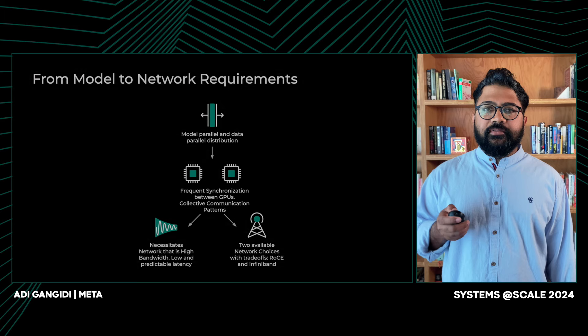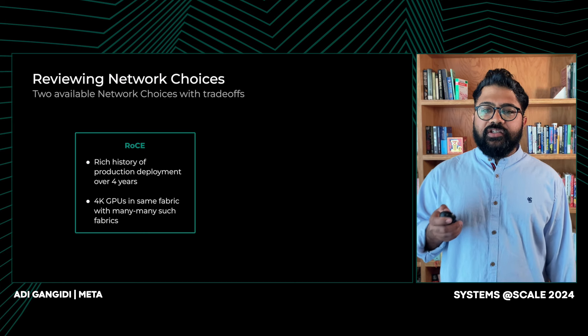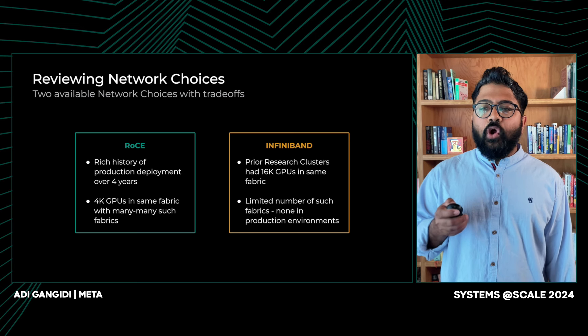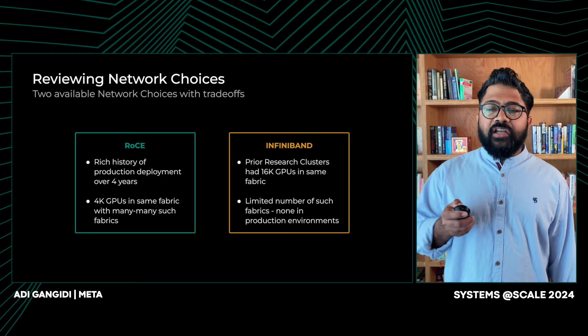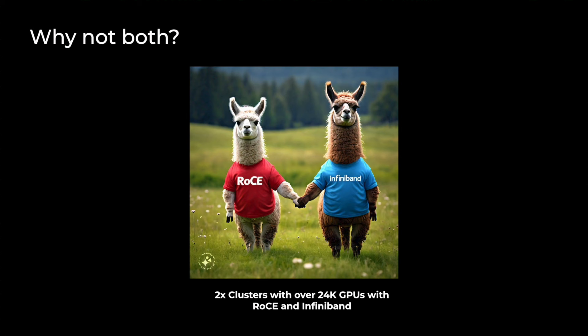There are two leading network choices in the industry that fit these requirements: RoCE and InfiniBand fabrics. Meta had built RoCE clusters for ranking over the past four years, but the largest of those were only 4,000 GPUs. We wanted to build something significantly larger for Gen AI. On the other hand, Meta had built research clusters as large as 16K GPUs with InfiniBand, but those were not in the production environment. We could not find anyone in the industry that built identical clusters with both fabrics for the same application. So we decided to build both — two 24K clusters, one with RoCE, another with InfiniBand — with the intent to build and learn from the operational experience, and let those learnings inform the future direction of our Gen AI fabrics.